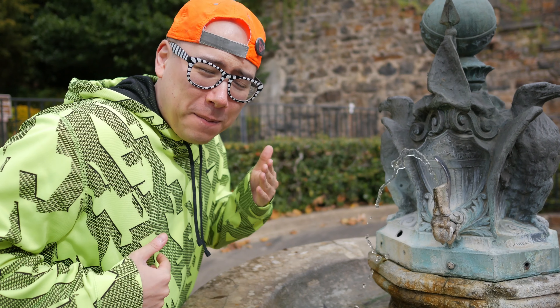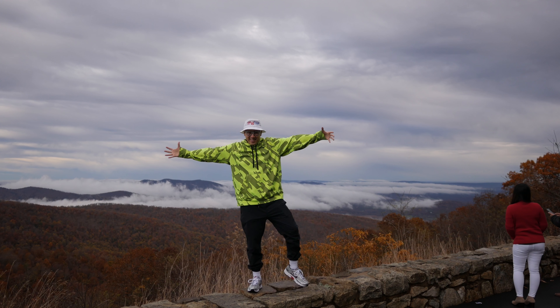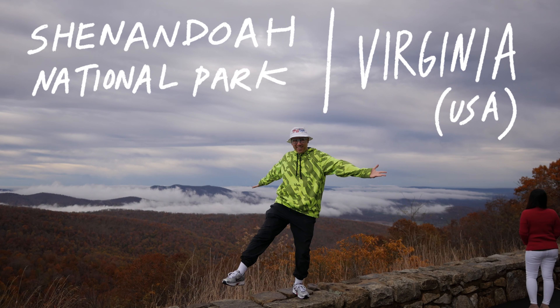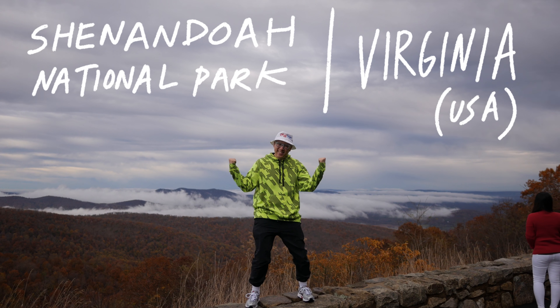Did that look sexual? Oh my god. What? I think I just heard an animal fart behind me.